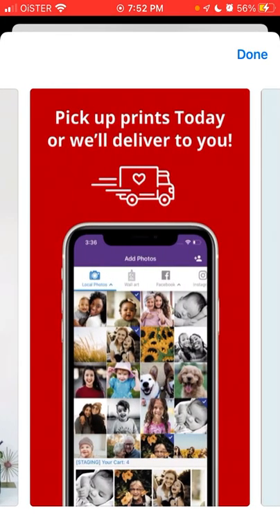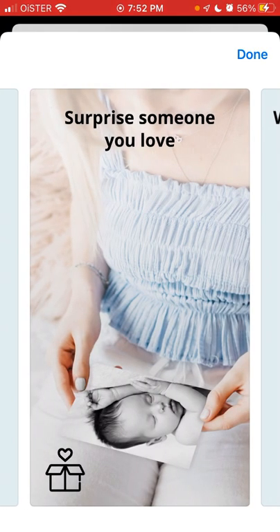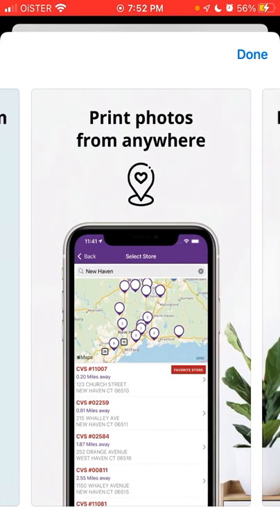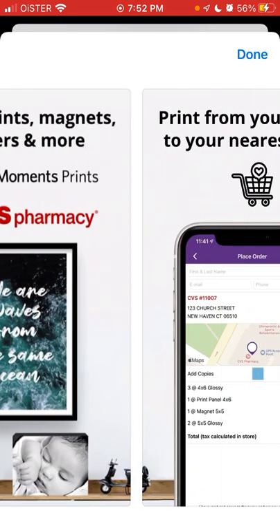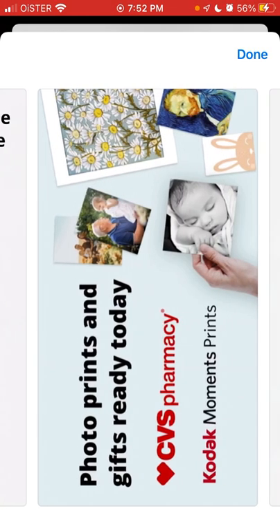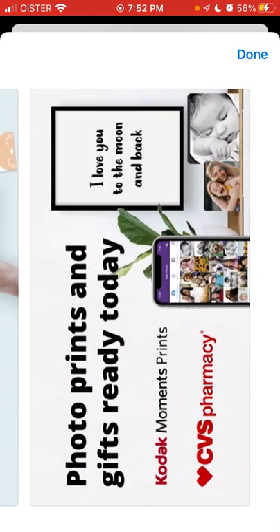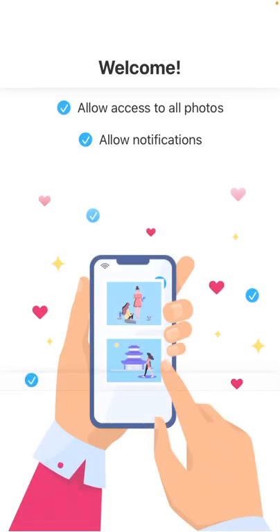Pick up prints today or get them delivered, ready in one hour. You can print photos from anywhere — not only photos but also posters and more. Print from your phone to your nearest store. CVS has one of the largest networks of local pickups, which is why this app is going quite popular. You can just print and pick up in the pharmacy — super convenient.